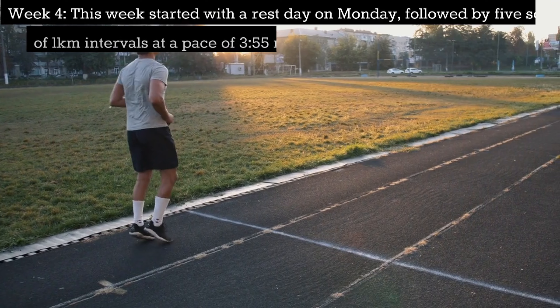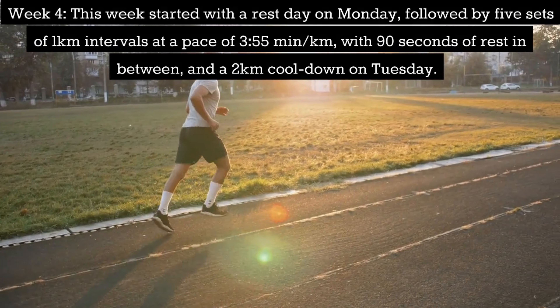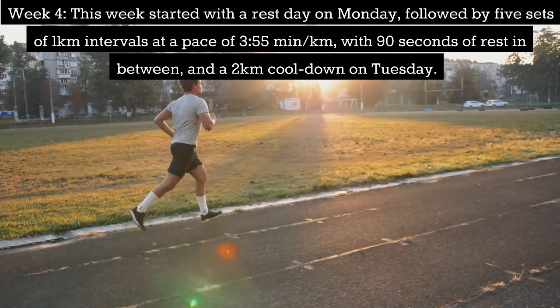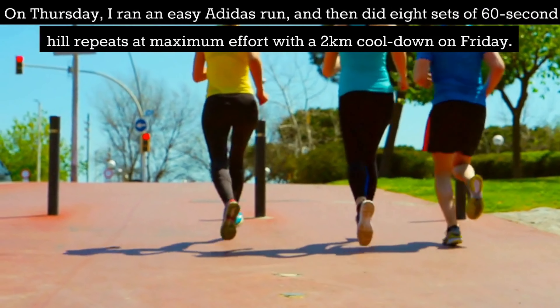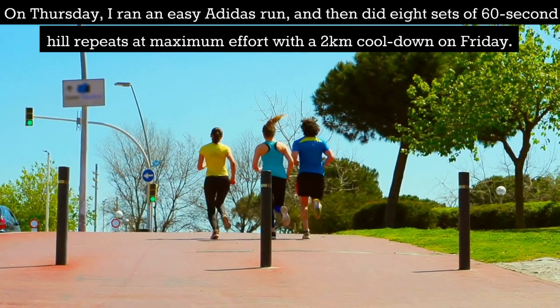Week 4: This week started with a rest day on Monday, followed by 5 sets of 1km intervals at a pace of 3:55 per km with 90 seconds of rest in between and a 2km cooldown on Tuesday. On Thursday I ran an easy Adidas run and did 8 sets of 60-second hill repeats at maximum effort with a 2km cooldown on Friday.